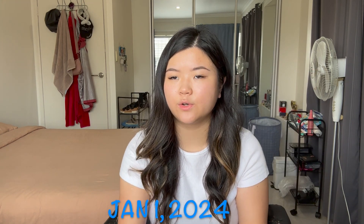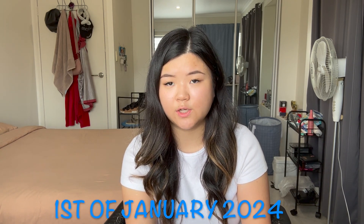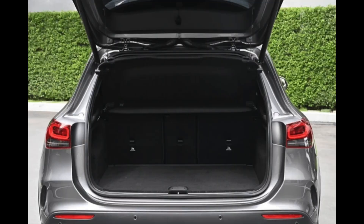In the U.S., if we were to say the date, we would say, for example, January 1st of 2024. But in Australia, it's more commonly the 1st of January 2024. In America, what's known as a trunk is known as a boot — the back part of your car where it lifts up.